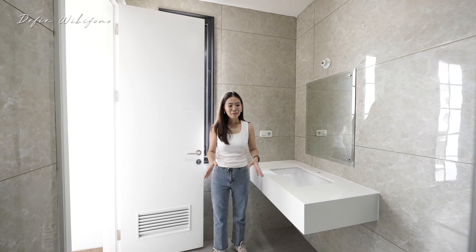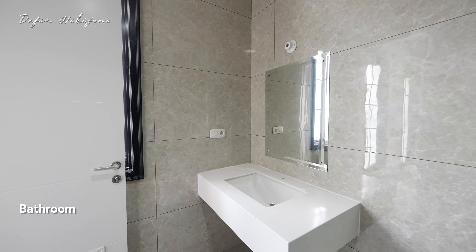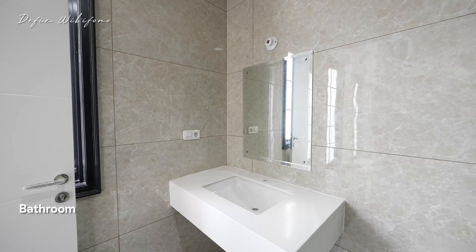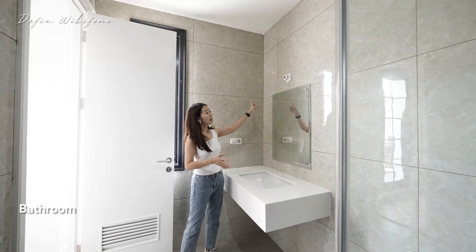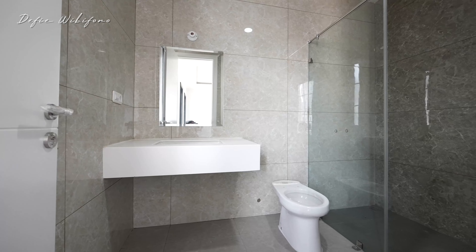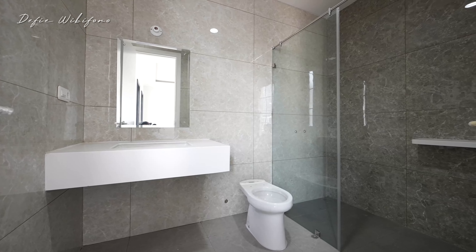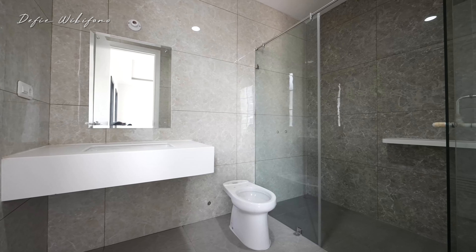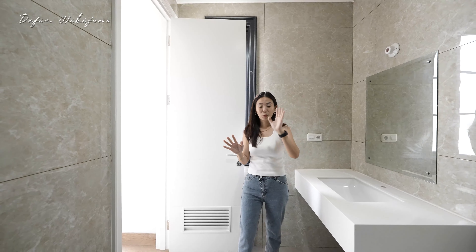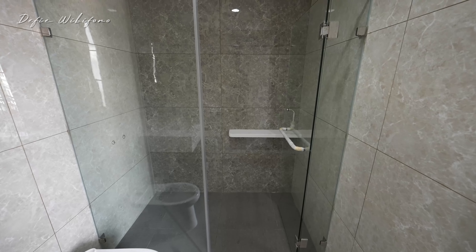Untuk area kamar mandinya ukurannya reasonable. Di sini sudah ada area untuk wastafel — belum dipasang, tapi cerminnya sudah ada. Nanti tinggal panggil interior mau dimodelkan apa. Sudah ada closet dan di sebelah sana adalah area khusus shower. Dindingnya semua menggunakan granit ukuran 120x60 dengan dua corak — coklat muda dengan coklat yang lebih tua di area shower. Area shower-nya juga besar sekali, selebar ruangan ini.